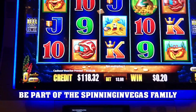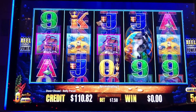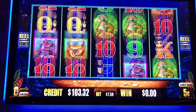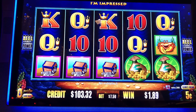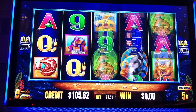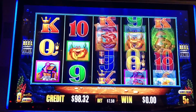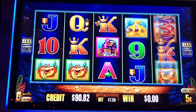All right, Whales of Cash Deluxe, 750 spin. Yep. It's a little Money Bags Deluxe — money bag.